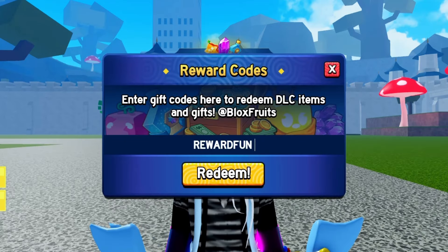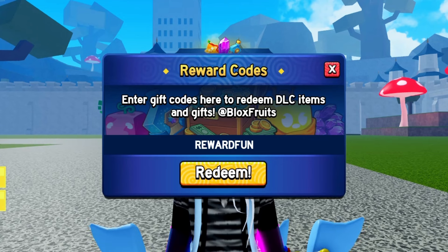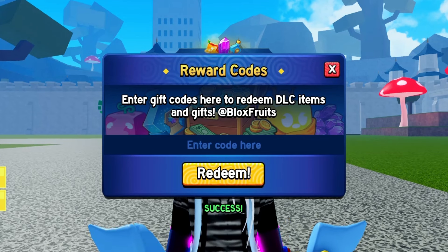Our first code is rewardfun. Make sure to enter this code to grab some awesome rewards in Bloxfruits. And remember, these codes are case sensitive, so type them in exactly as shown.